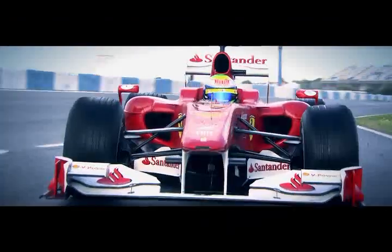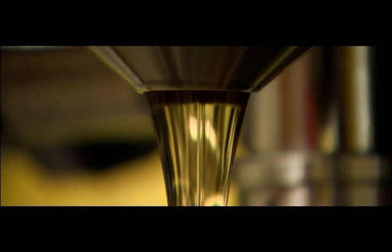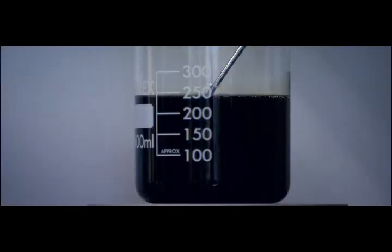In Formula One, every fraction of a second counts. Thousands of man hours go into improving the performance of the cars, but thousands more go into ensuring their reliability. One of the toughest environments is inside the engine and gearbox, and finding the right lubricants to keep them running properly produces some of the most innovative developments in Formula One.